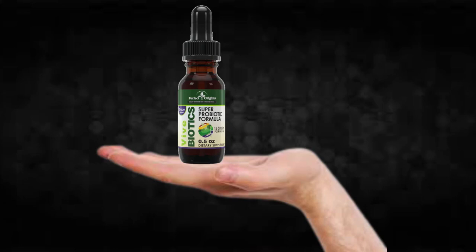For Vive Biotics to work, you need to take the treatment seriously. You need to take it every single day, or else you won't see great results and you'll get frustrated. You can see initial results in the first month, but most people have better results after 3 months of using this product.